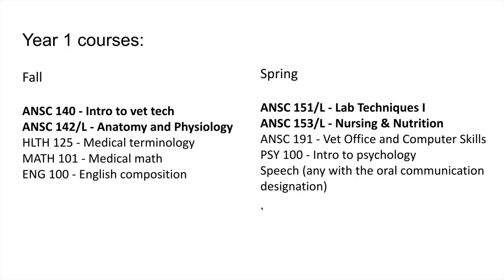The year one courses shown in bold are fixed to their semesters. In fall, students take Animal Science 140 — an intro to vet tech course — and anatomy and physiology. In spring they take lab techniques one and nursing and nutrition. The remaining courses — medical terminology, medical math, English composition, vet office and computer skills, intro to psych, and a speech class — can be swapped into either semester since they're offered in both fall and spring. That completes the certificate of achievement in vet assisting.